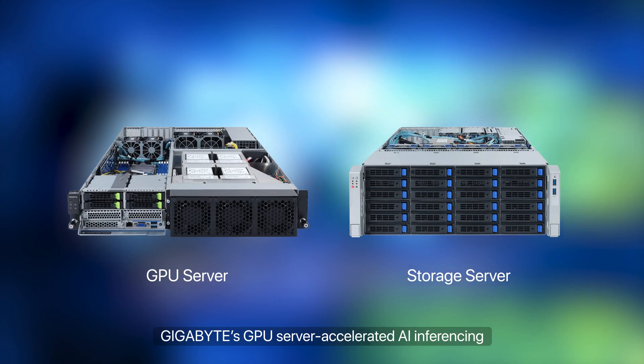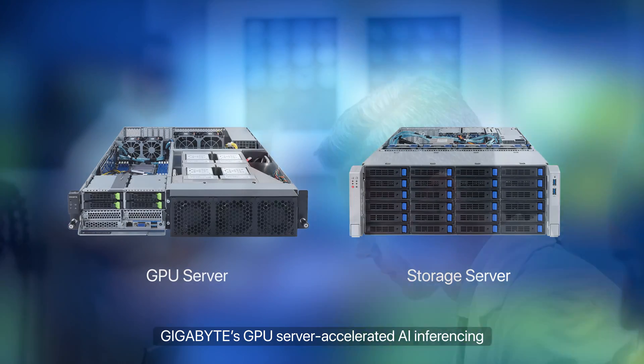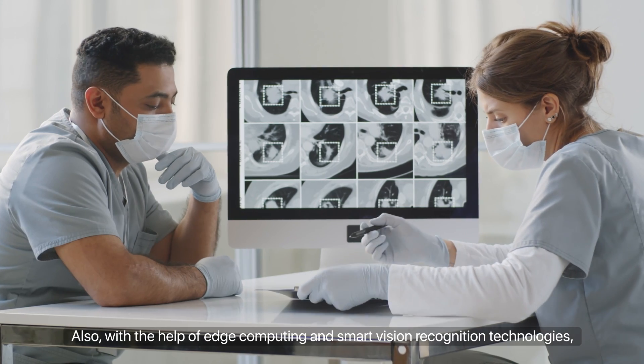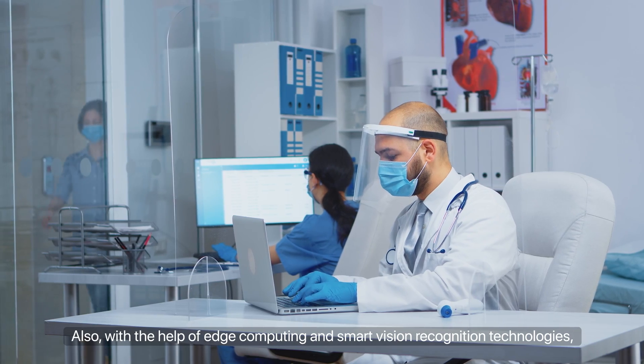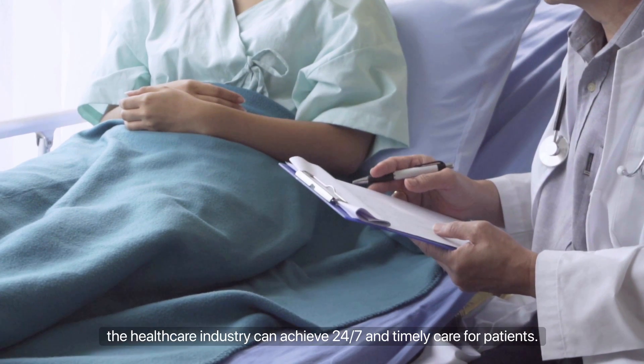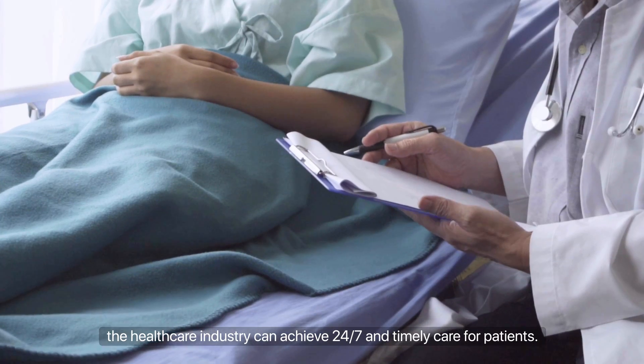GIGABYTE's GPU server accelerated AI inferencing can assist doctors to make quick and accurate diagnostics. Also, with the help of edge computing and smart vision recognition technologies, the healthcare industry can achieve 24/7 and timely care for patients.